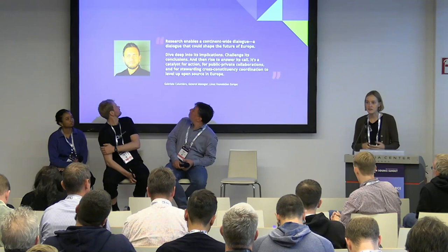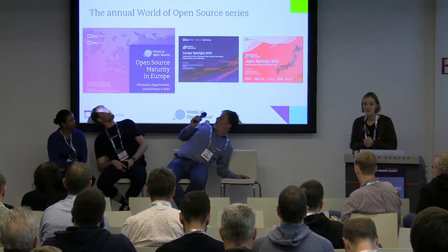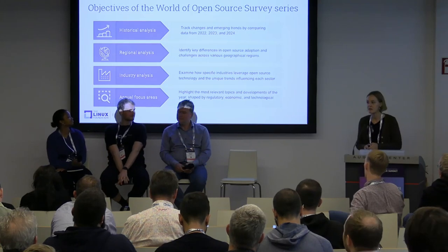We have an endorsement from Gab Colombo, the head of Linux Foundation Europe, as an example of how we can take this kind of research and provide data-backed insight into this space. We run an annual series called the World of Open Source series — our logo was officially trademarked this year, which is exciting. We have reports such as this World of Open Source survey to understand trends in different geographies, including a worldwide report and a Japan report. Today we're talking about the Europe report, and I'll pass it over to Adrienne.